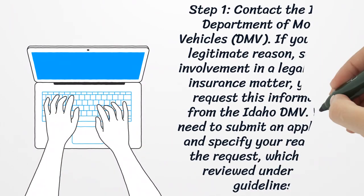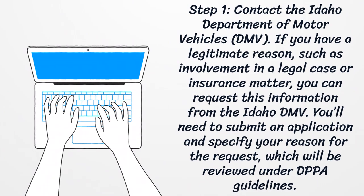Step 1: Contact the Idaho Department of Motor Vehicles. If you have a legitimate reason, such as involvement in a legal case or insurance matter, you can request this information from the Idaho DMV. You'll need to submit an application and specify your reason for the request, which will be reviewed under DPPA guidelines.